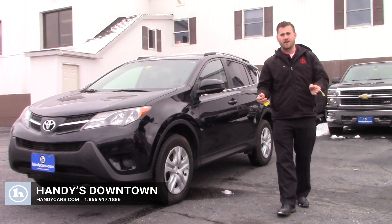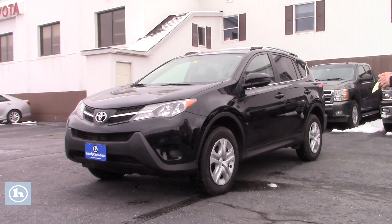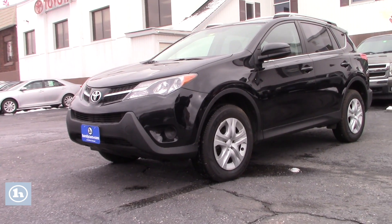Hey Carol, Terrence here at Handies. Just want to thank you for your inquiry on this nice 2015 RAV4 LE. I'm going to go over a few options, and I hope you like this vehicle. It is in absolute great shape.